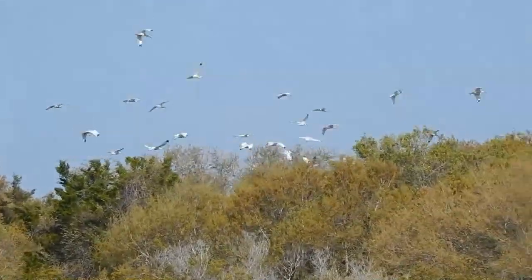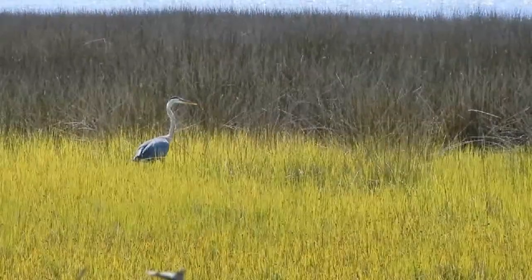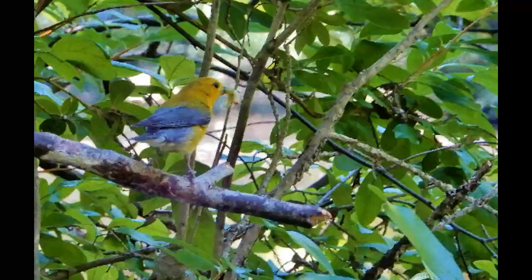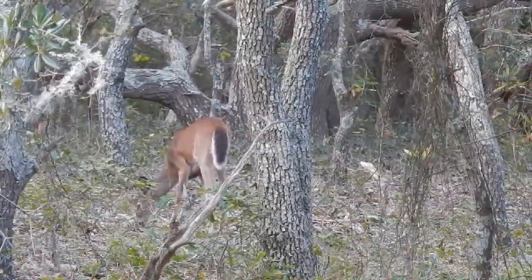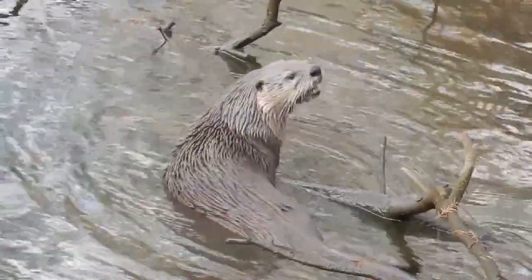We have about 50 different types of birds that use Nags Head Woods, from great blue herons to prothonotary warblers in the summertime. Some of the mammals that you could see range from white-tailed deer to river otters, and we have documented both bobcats and coyotes in the woods.